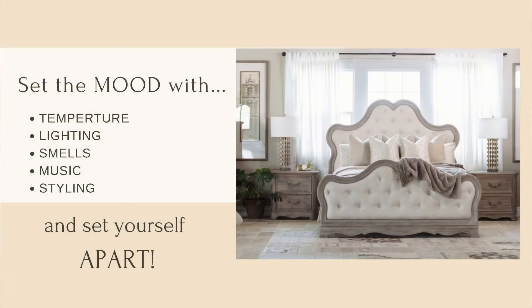So those are things to consider. To set the mood, you're going to set it with temperature, lighting, smells, music, and styling. If you need help with that, I do short consultations. If you want to take it and run, or if you'd like it done for you, I actually do that for local furniture stores and I can do online styling too.